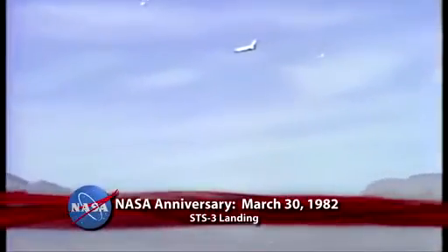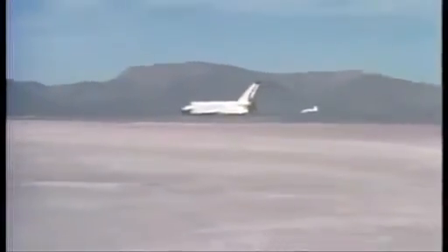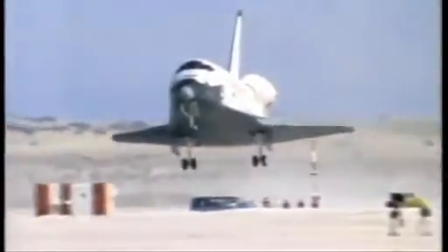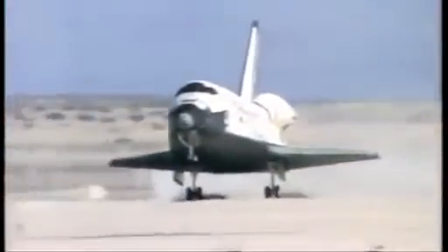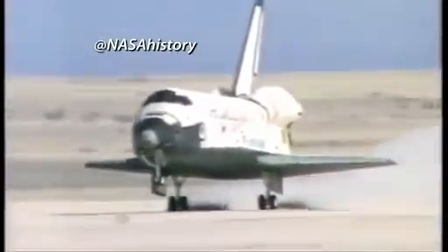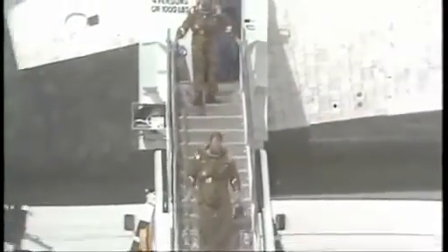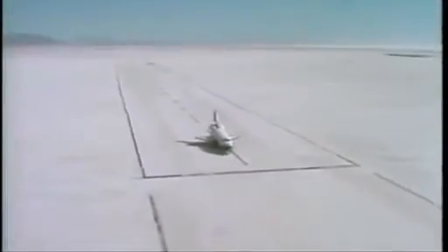And 31 years ago, on March 30, 1982, Space Shuttle Columbia made a successful landing at the White Sands Space Harbor near Las Cruces, New Mexico, to end NASA's third space shuttle mission. STS-3 was one of several test missions to qualify the spacecraft's systems for operational flights. Commander Jack Lousma and Pilot C. Gordon Fullerton tested the Canadarm remote manipulator system and gathered data on how Columbia handled the sun's heat in various attitudes. STS-3 was the first and only shuttle mission to land at White Sands.